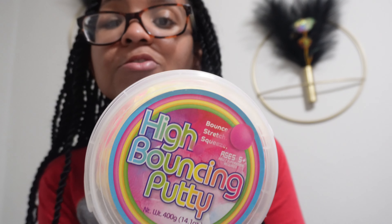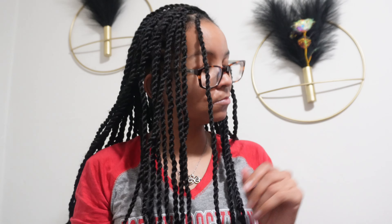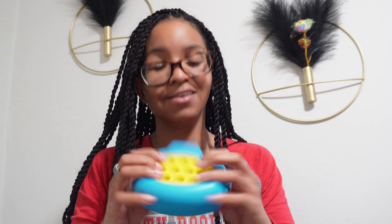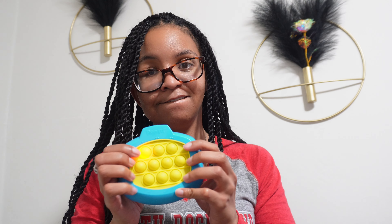When we went to Five Below, the girls got this high-bounce putty — it's a big tube for five dollars. We also got a volleyball and some Splat hair color stuff. They also got this pop-it thing, which is pretty cool. If you enjoyed this video, don't forget to like, comment, and subscribe to my channel! I hope you guys enjoyed it — I enjoyed filming it, and I'll see you in the next video!